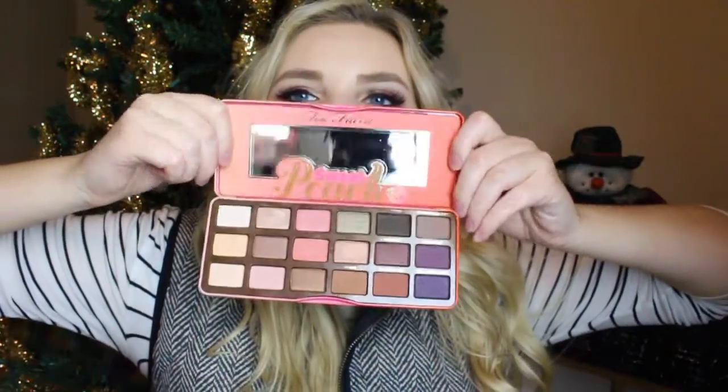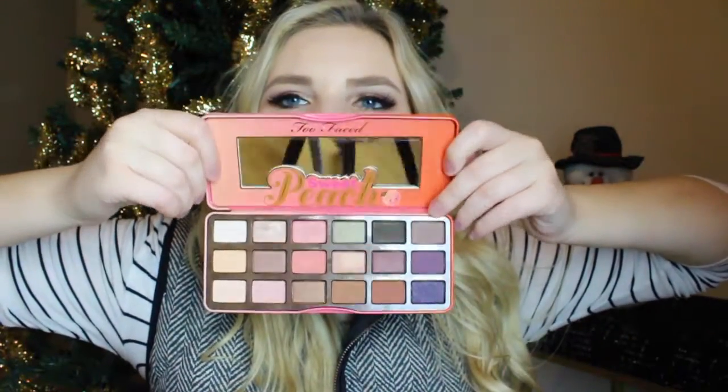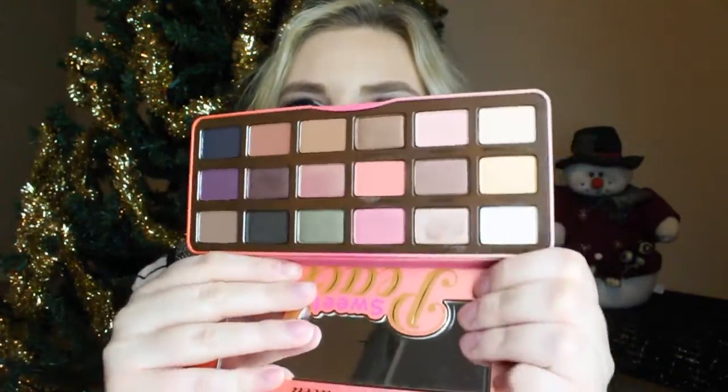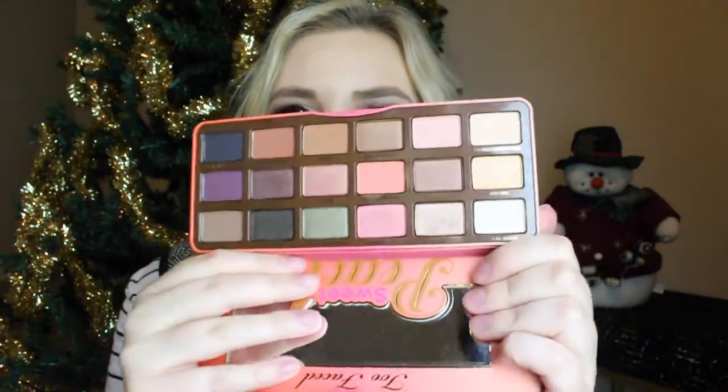Here's what the packaging looks like — so pretty. It's like a hardened metal, and then there is the back. Now for the palette — here it is, it's so gorgeous. You have a big mirror right here, and it says Too Faced, Sweet Peach. I got a whiff of the peaches and it smells delicious. And then you have all of your shadows, which are so pretty.